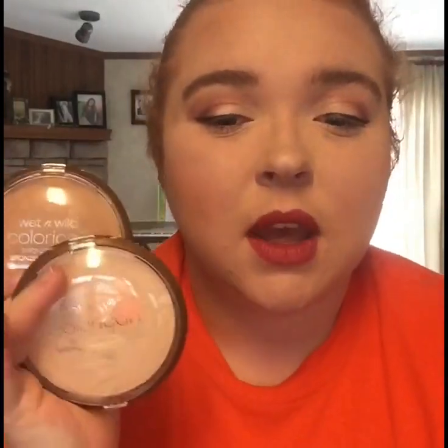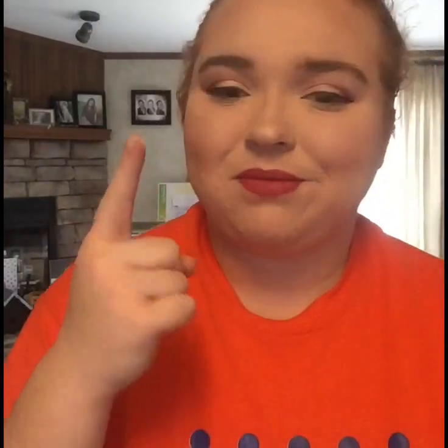I have two Wet n Wild Color Icon bronzers: Ticket to Brazil and Reserve Your Cabana. I really like Ticket to Brazil — it's the one I'm wearing now, and it's a really nice warm, glowy bronzer. I bought both because Kathleen Lights really likes them. Reserve Your Cabana actually looks more like a highlight on me — it's not that shimmery, and I'm not sure it works with my skin tone. But I honestly really love Ticket to Brazil.